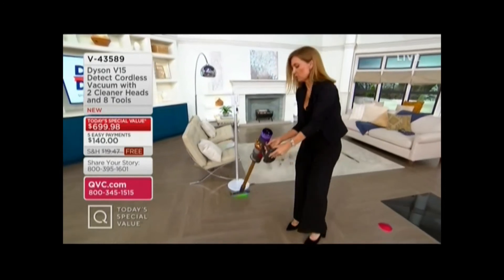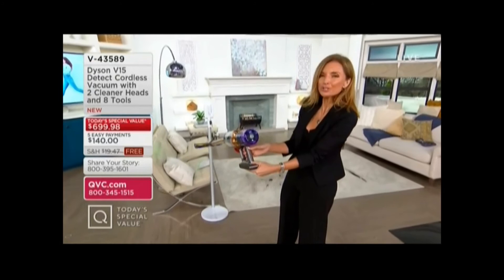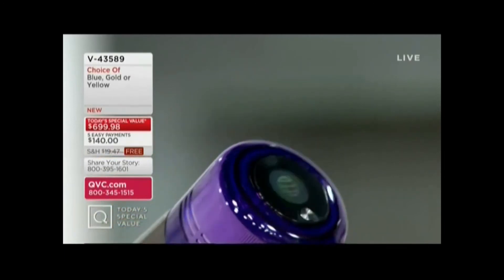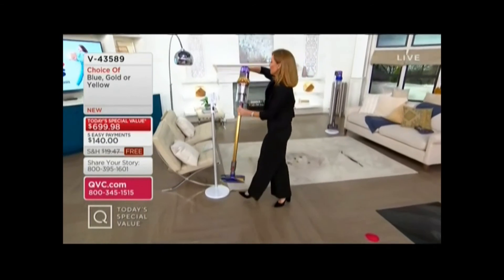Do you see this? Let's see if I can hold it up so you can see. It's also showing me how many particles and the size of those particles that have been picked up as I am cleaning. This is officially the latest, the best technology from Dyson.